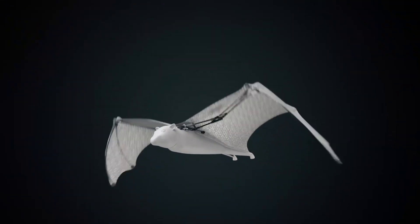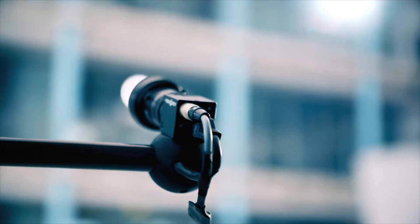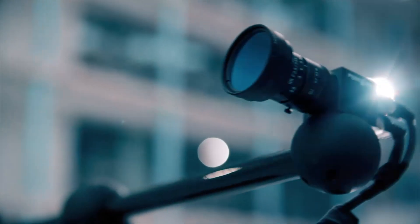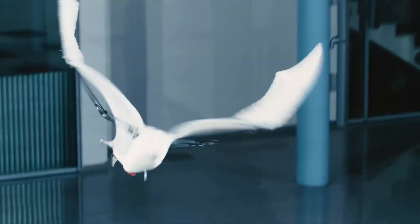Central to the motion tracking system are two infrared cameras mounted on a pan-tilt unit, tracking the Bionic Flying Fox's flight from the ground. These cameras, coupled with active infrared markers on the flying fox's legs and wingtips, enable exact localization and trajectory planning.